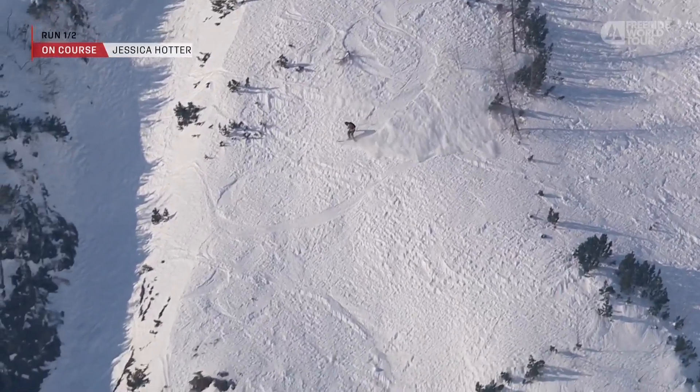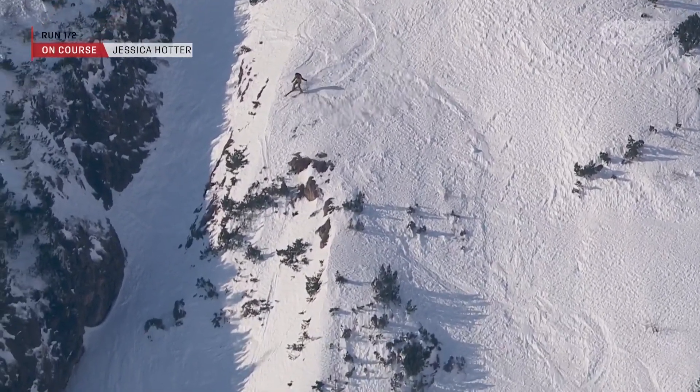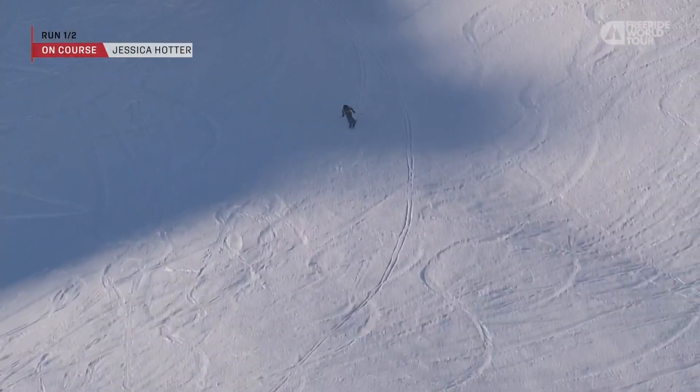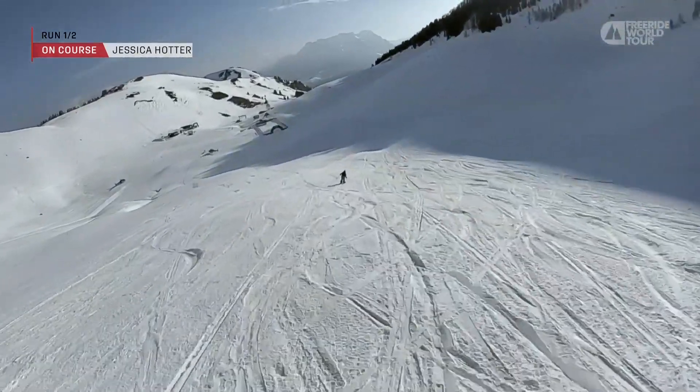She's lining up a little air into the channel gap and ripping her way out. Just holding it together over those bumpy, bumpy tracks there.